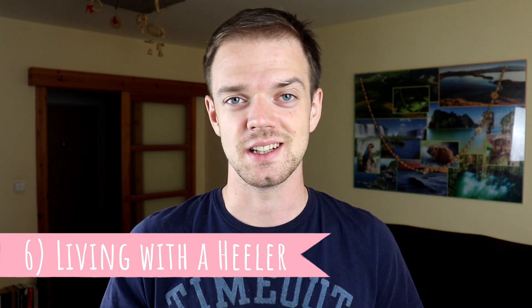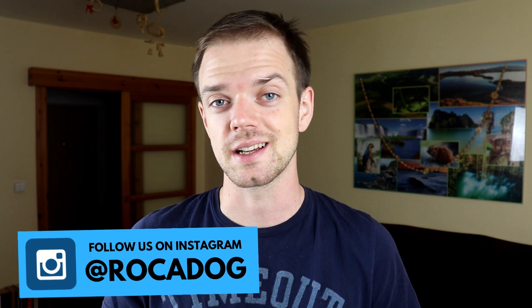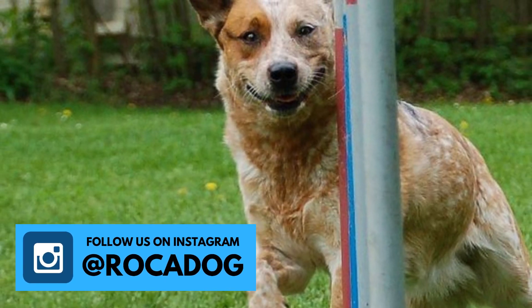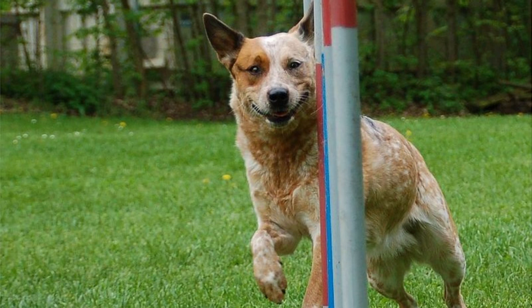Number six: living with a heeler. The Australian Cattle Dog needs a lot of exercise and plenty of running. That is why they are not the best choice for apartment living. Without a lot of space to burn off their energy, or without a job to do, they are pretty destructive and mischievous.